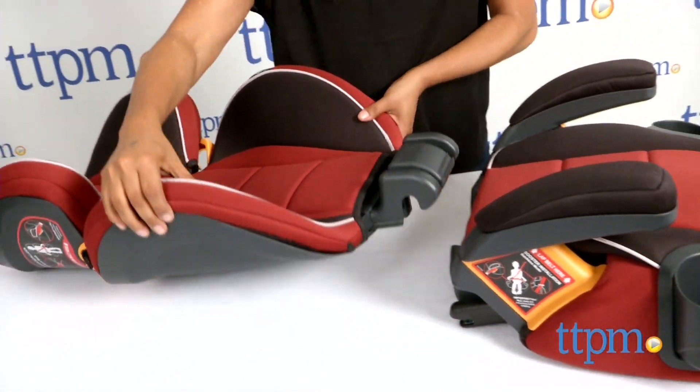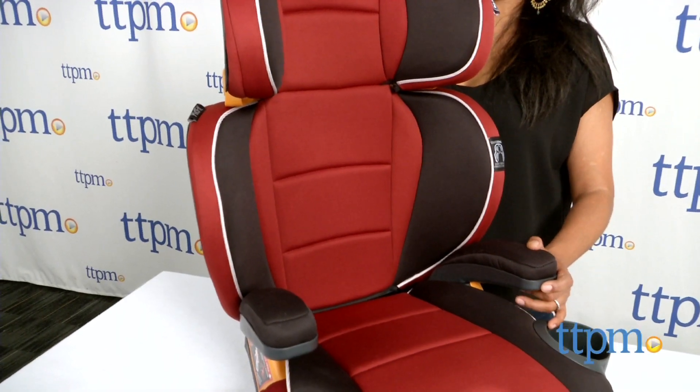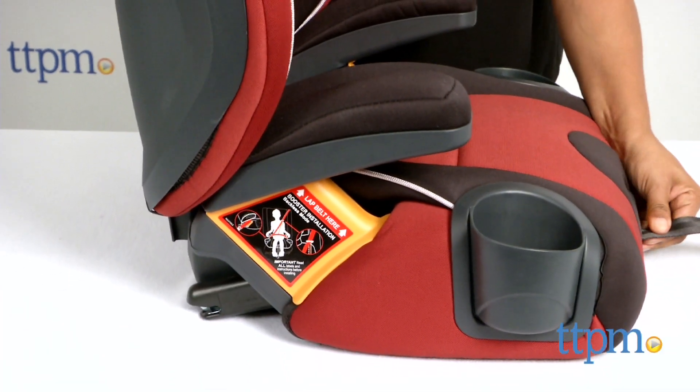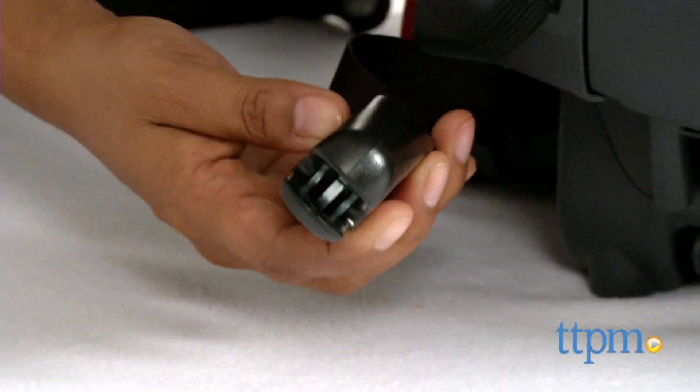For kids who have outgrown the toddler seat, this high back booster seat is the next step up. The high back is adjustable to 10 height settings to fit your growing child. A super cinch latch attachment has a one-pull tightener to keep your child safe and is also very easy to install in your car.